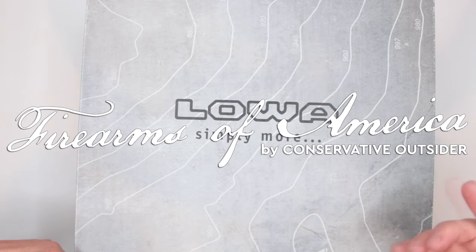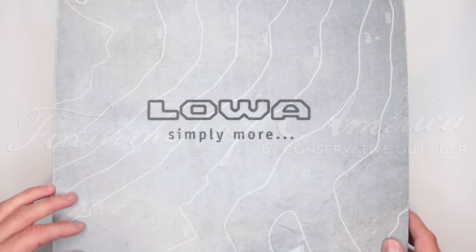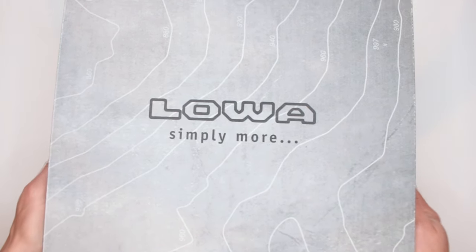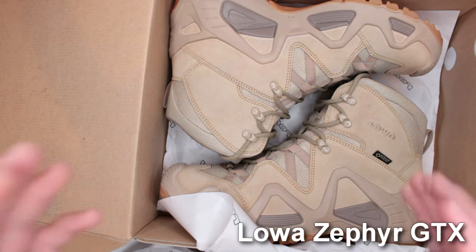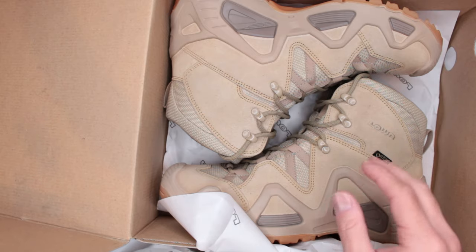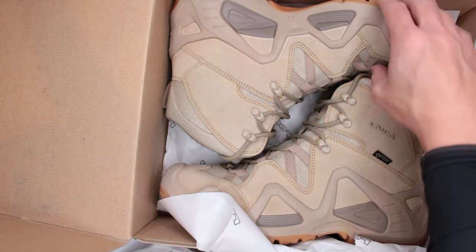Welcome to Firearms of America. Today I have another pair of LOVA boots for a review. These are the very popular, much requested LOVA Zephyr GTX hiking boot — advertised as a hiking boot, but to me these are full-blown military tactical boots.